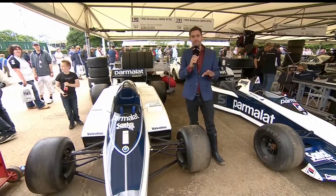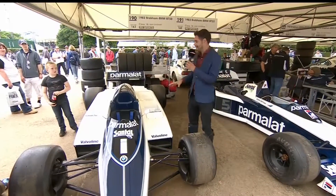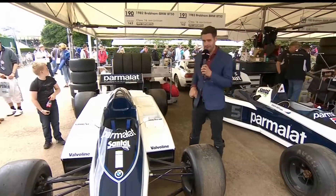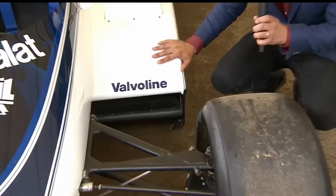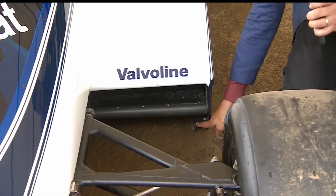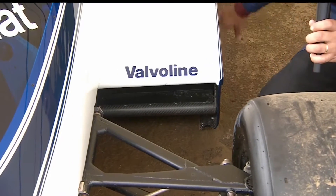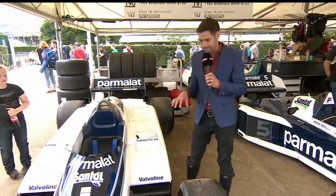Off the back of one of Goodwood's newest editions with the Drifters, let's look at something a bit more traditional. This is the 1982 Brabham BT50. This was a car designed by Gordon Murray that was all about downforce — not generated by wings as we know them today, but by little skirts along the bottom of these side pods running all the way along. It was called ground effects and it generated a huge amount of downforce.